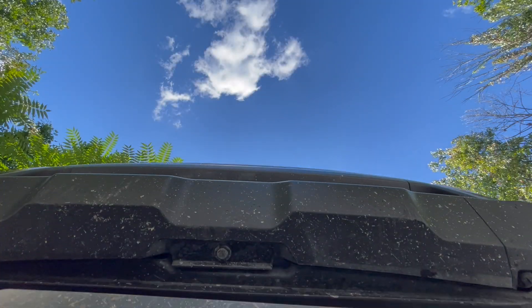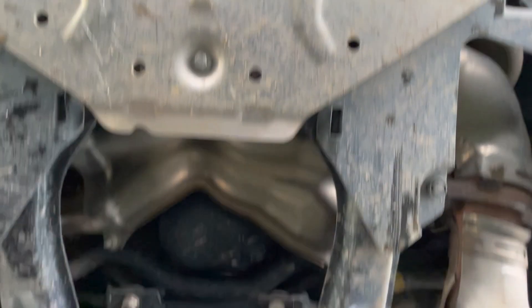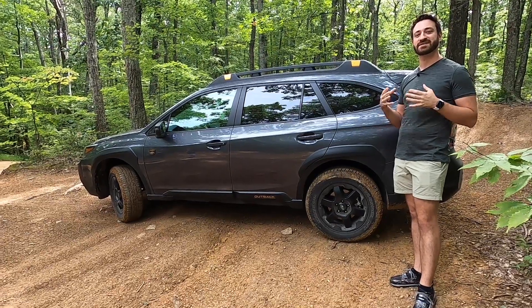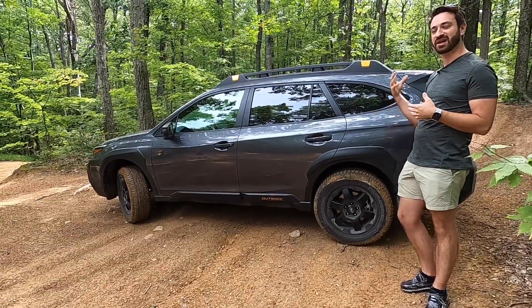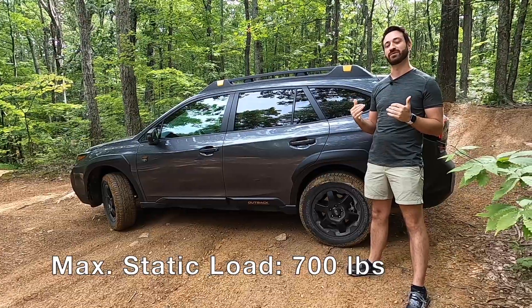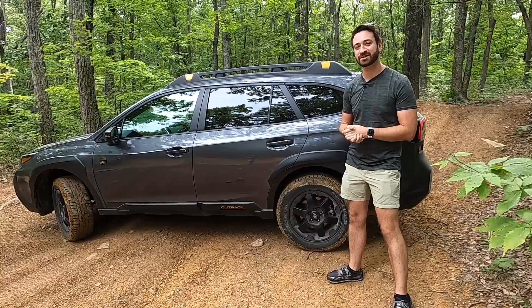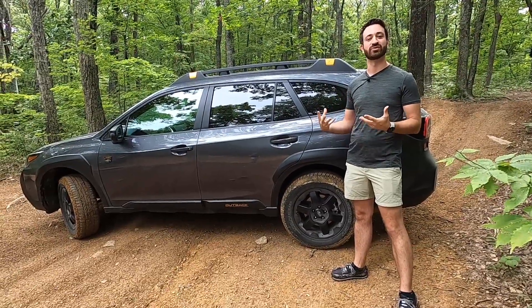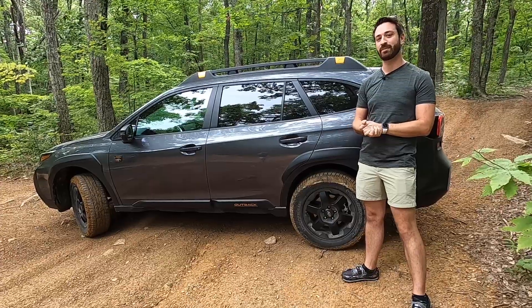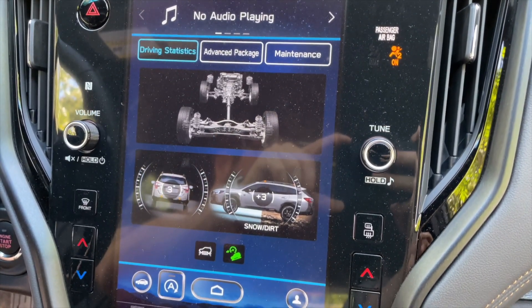Moving around the vehicle, you've got an extra skid plate up front, and Subaru also offers skid plates for the engine, transmission, and fuel tank on their accessories website. Up top, the roof rack has added static load capacity so it can carry more weight both on the move and when parked — useful if you're looking to put a rooftop tent on this vehicle. Software-wise, every Outback comes with X-Mode, which is essentially the all-wheel drive software, and Subaru has tweaked the X-Mode for the Outback Wilderness with better settings and fine-tuning for off-roading.